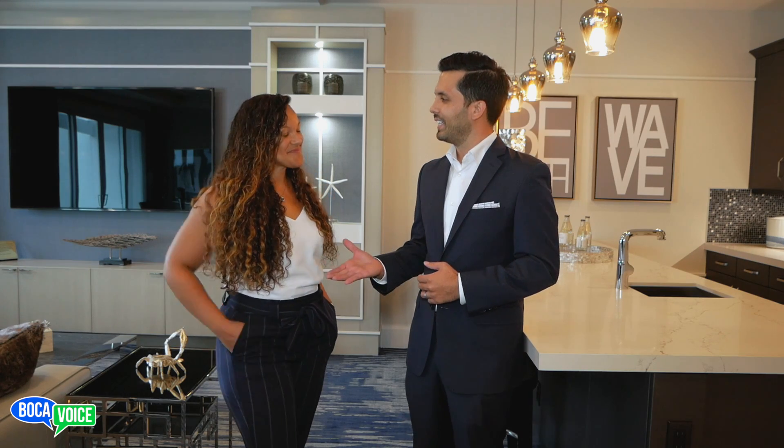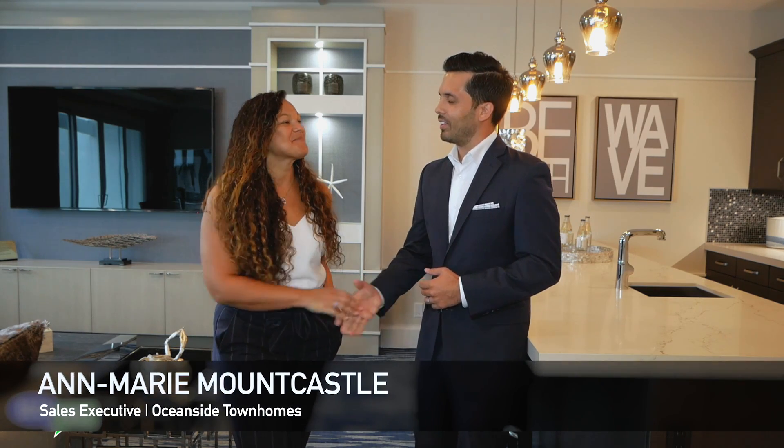Hi everyone, it's Ben Arce with the Boca Voice and today on Keys to Boca we visit Oceanside Townhomes. I'm very excited to be here — as you guys know I love new development, and more importantly we're also very close to the beach. We have with us a very special guest today, Anne Marie, who's with the builder. Anne Marie, thank you so much for your time and welcome to the show.